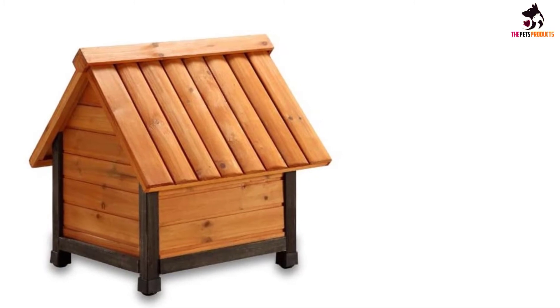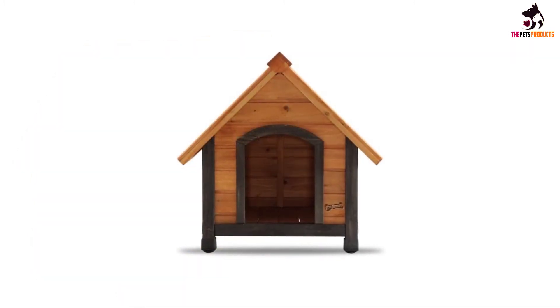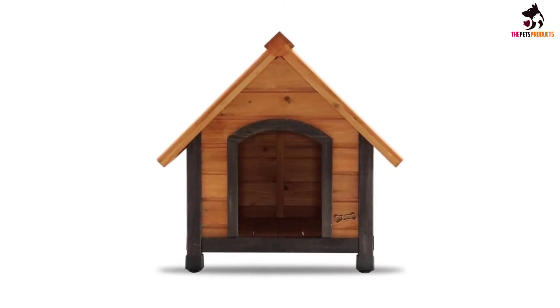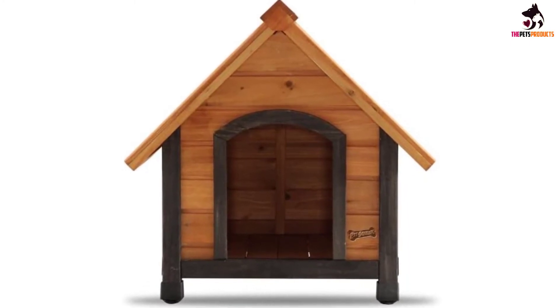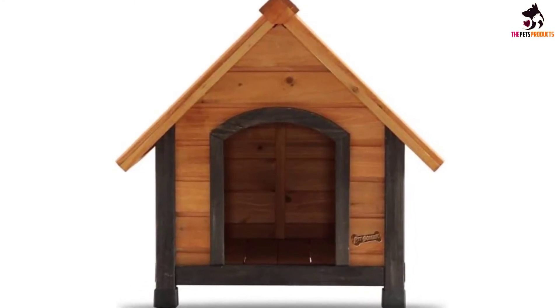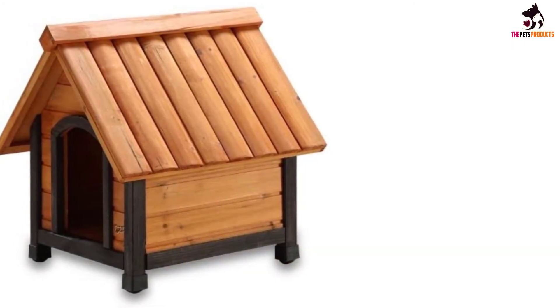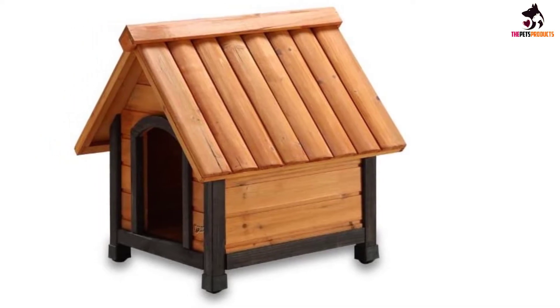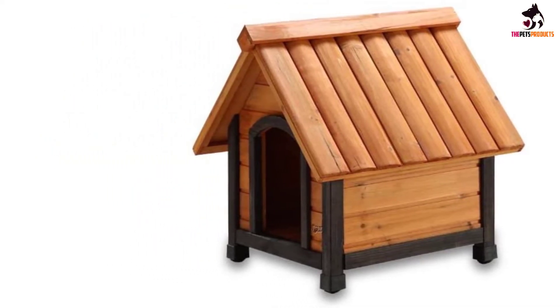If your dog likes a little more lounging space, consider sizing up — it's available from extra small to large. Because it has a smaller footprint and an elevated bottom so it won't damage your carpeting, this doghouse can be used indoors too. Heads up: due to its composition, this doghouse may have a strong cedar smell, which some customers love and others hate. According to reviewers, however, the smell fades after a few days.